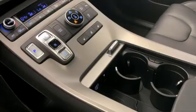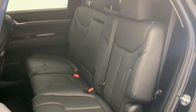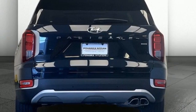V6 engine, dual zone climate control, streaming audio, rear parking sensors, front heated bucket seats, remote engine start, external memory control.